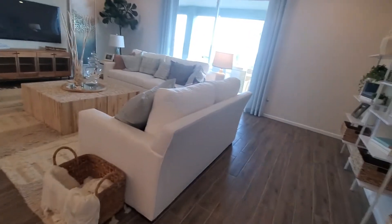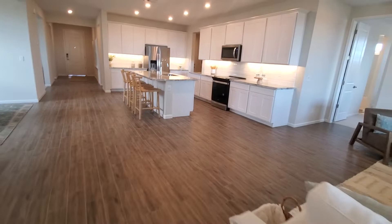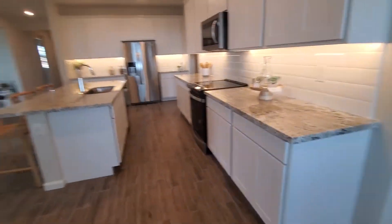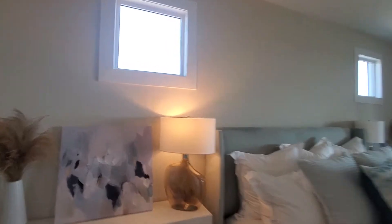It's a cool layout. Big slider, a lot of cabinet space. Oh, that's cool - they framed out the window, that looks nice.